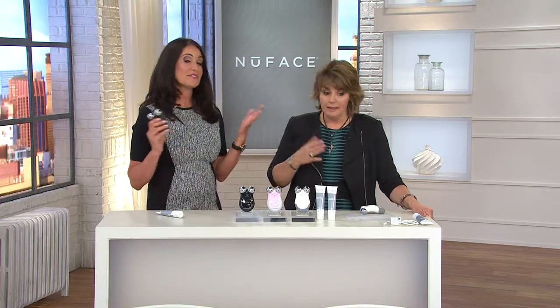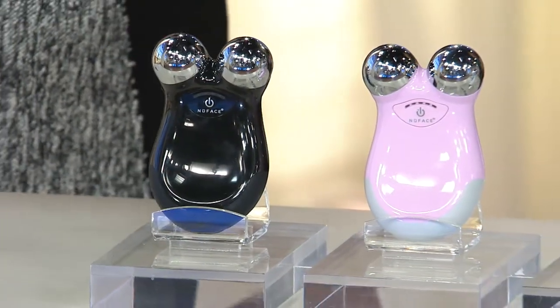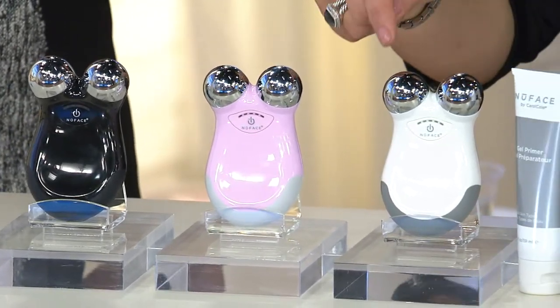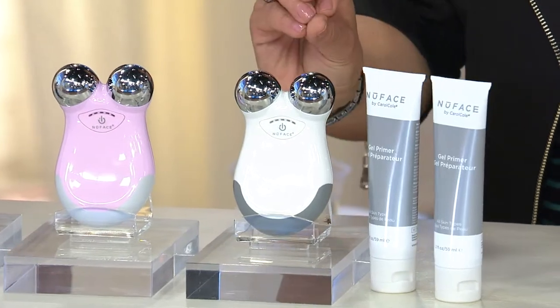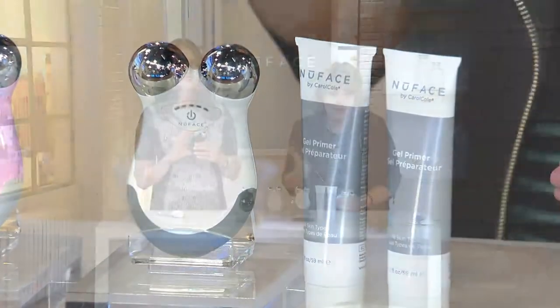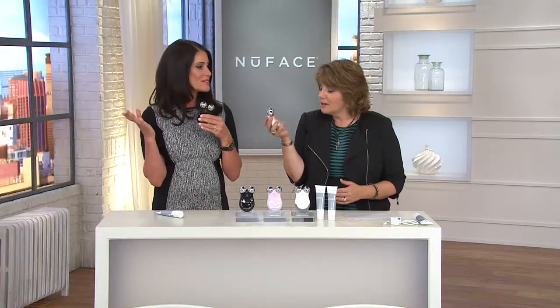This is something you're using on your entire face for five minutes — it's even timed out for you. For those looking at this and saying it's smaller than the original so it's probably not as powerful: same size nodules, same microcurrent technology, everything's the same. Don't let the size fool you — just easier to hold, easier to manipulate and move.